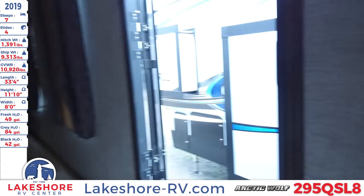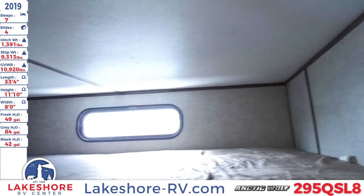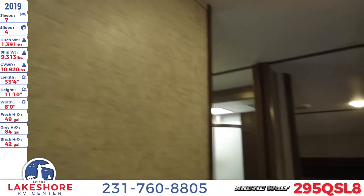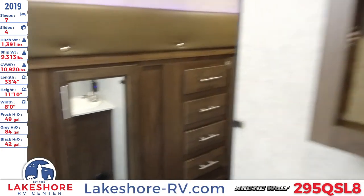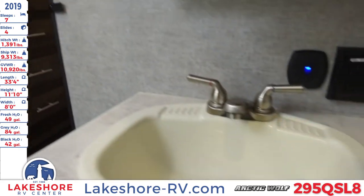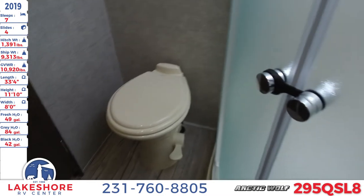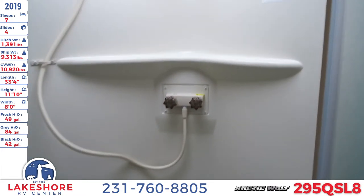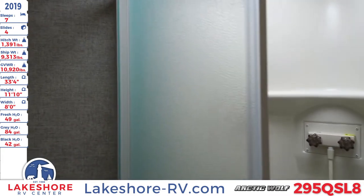Moving toward the front of the unit, you'll see a nice loft above the bunkhouse that opens up, along with outlet and USB charging stations. In the master bathroom, there's a nice mirrored medicine cabinet with plenty of room for your bathroom essentials. Underneath is the sink with a cabinet below. On the opposite side is the foot-flush toilet, as well as a nice radius corner shower with a detachable head sprayer, skylight, and a ceiling vent.